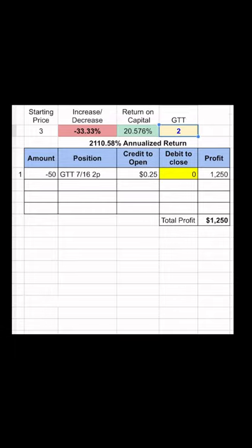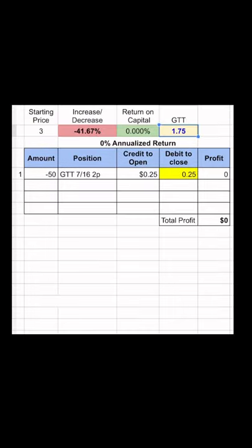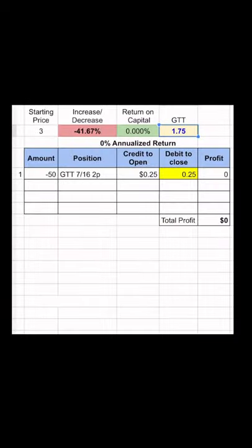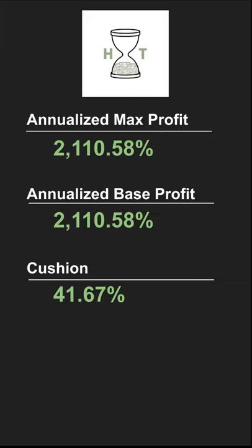The most important part is that the breakeven price is around $1.75, which is over 40% below the current price and falls right around an area of support. If it falls down there, you'll be assigned shares with a $1.75 basis, which is perfectly manageable in the short term. All in all, a great value play with a huge cushion as we head through the summer.